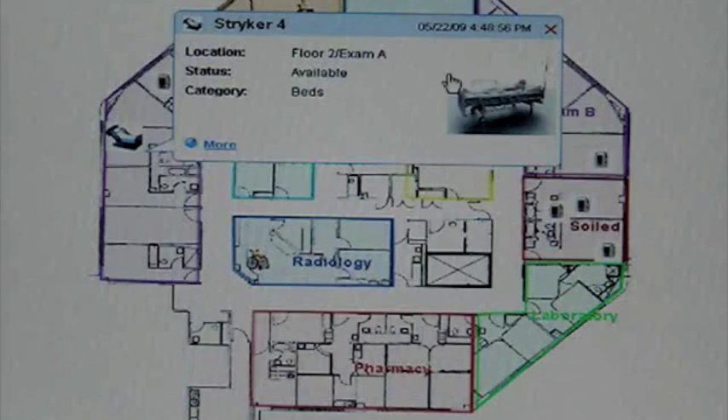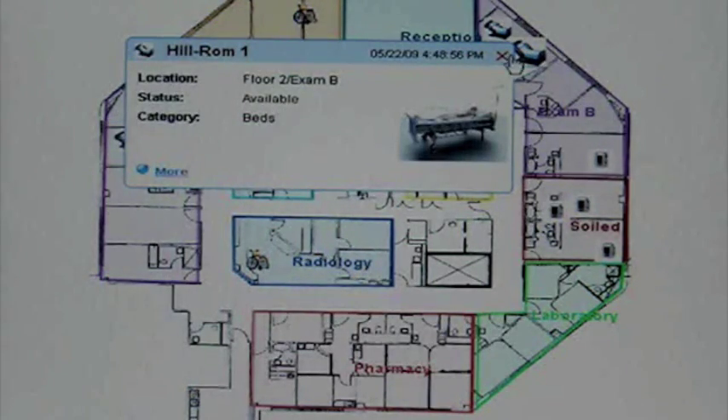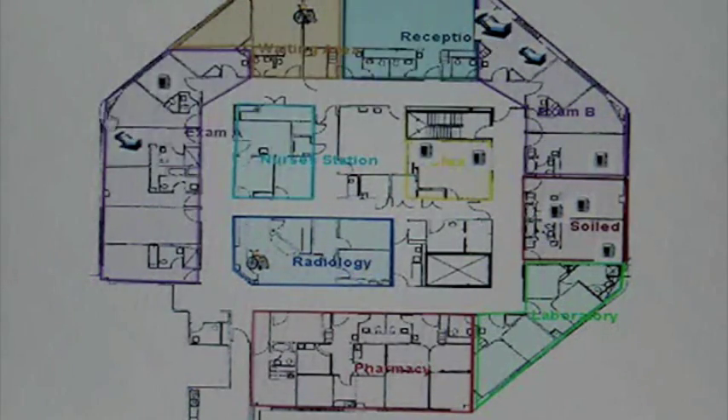Alright, so now we want to add beds. And once again, here's a bed that's available. Here's a bed that's available. And here's a bed that's available because we don't have the thing running.